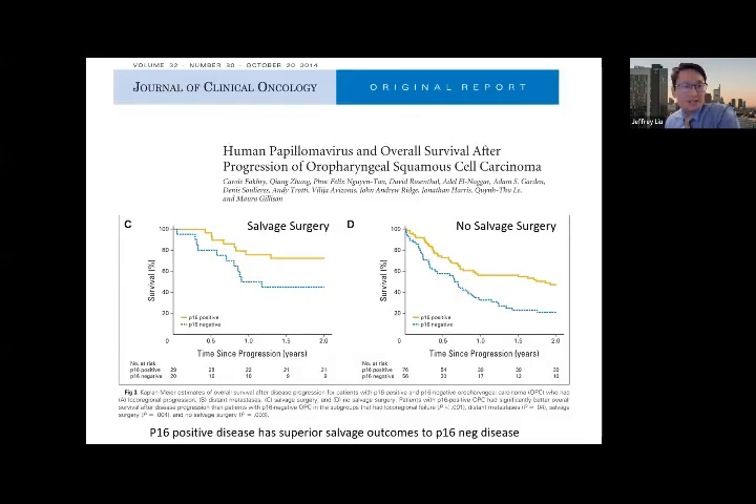I wanted to put up this one slide — Carol Fakhry's paper in J CO showing that in general, P16-positive oropharyngeal cancers undergoing salvage surgery do better than P16-negative patients undergoing salvage surgery, and that there can be some durable control in this patient population, but certainly a lot of challenges.